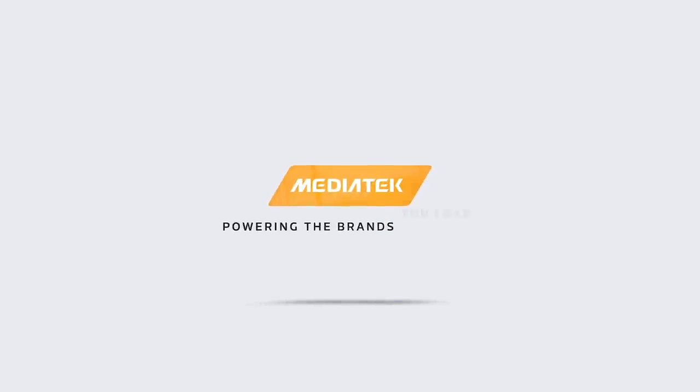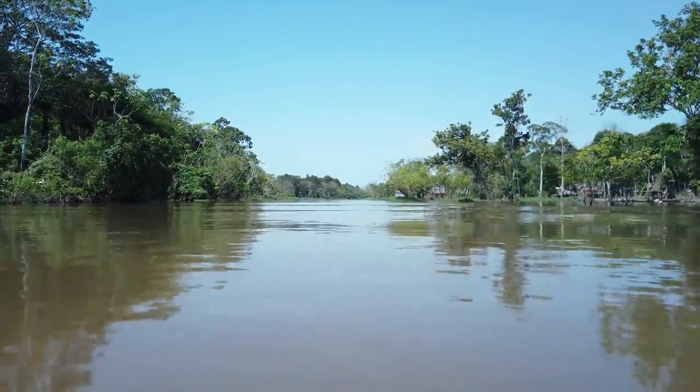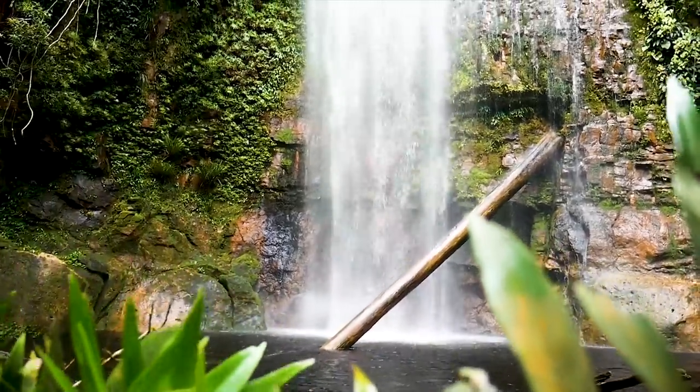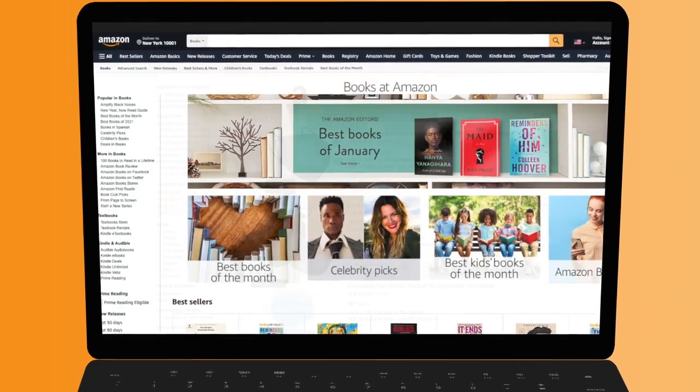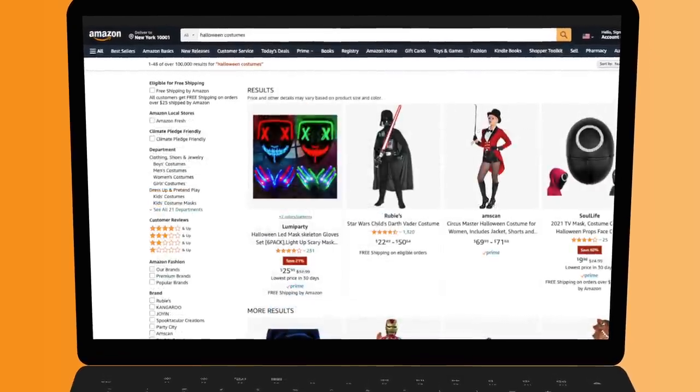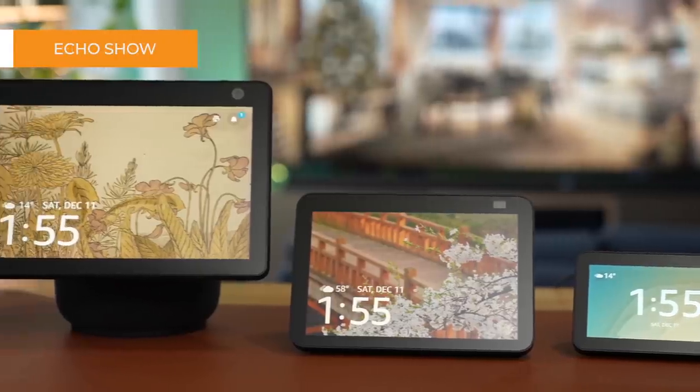This video is brought to you by MediaTek, the world's largest chip manufacturer. When you hear the word Amazon, many things might come to mind — perhaps the rainforest in South America — but most likely you're thinking of the online store where you can buy almost everything, from books to face masks to Halloween costumes. Techies will also know that Amazon makes gadgets, from the popular Kindle to the Echo and Echo Show, all of which were featured on this channel.